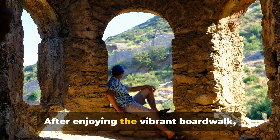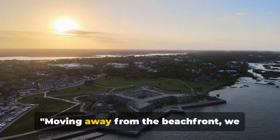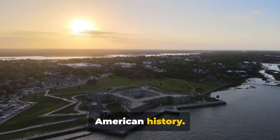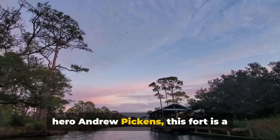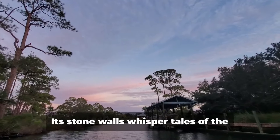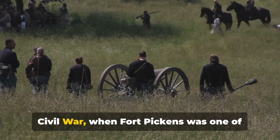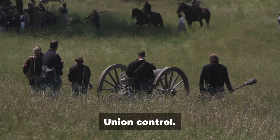After enjoying the vibrant boardwalk, it's time to dig deep into history at Fort Pickens. Moving away from the beachfront, we arrive at Fort Pickens, a monument of American history. Named after American Revolutionary War hero Andrew Pickens, this fort is a testament to a time long past. Its stone walls whisper tales of the Civil War, when Fort Pickens was one of only four southern forts to remain under Union control.